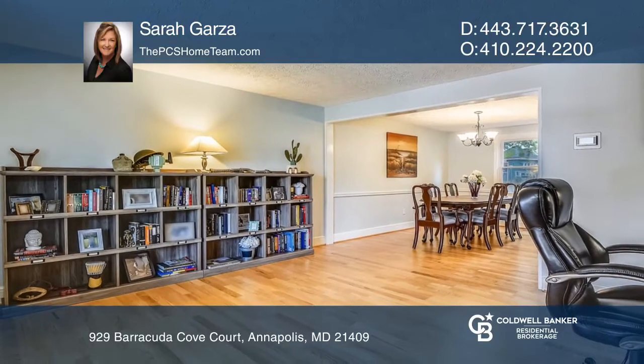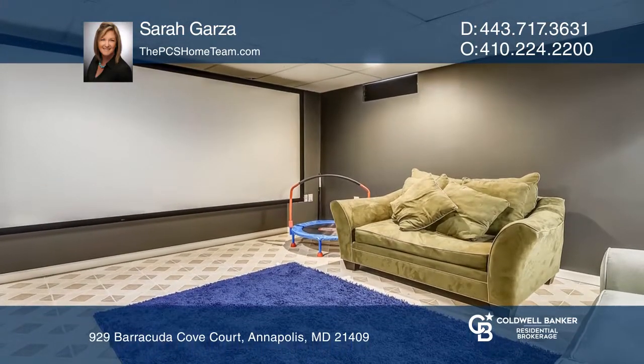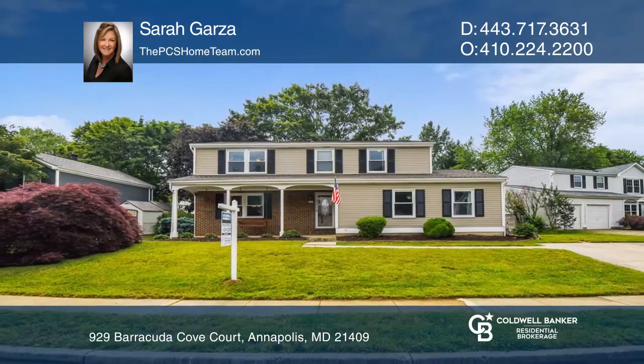The lower level has a mini workshop, full laundry room, and two areas for entertaining. See it in person by calling Sarah Garza.